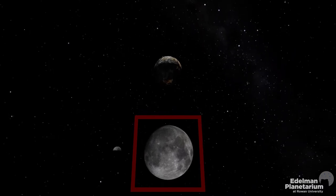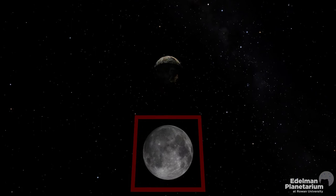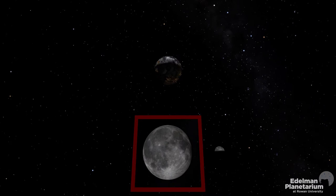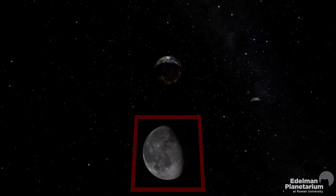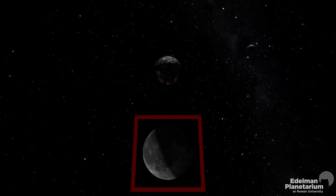The moon orbits the Earth once every 29 and a half days. As it revolves around us, it also rotates on its axis at the same speed. So the same side of the moon is always facing the Earth. This rotation is what causes the moon's phases.